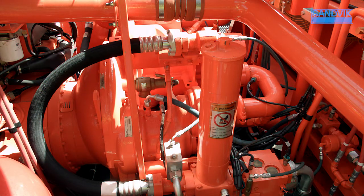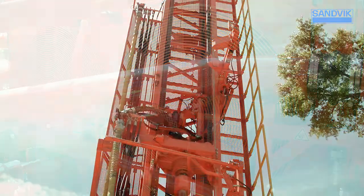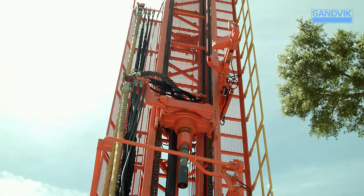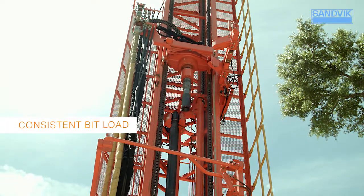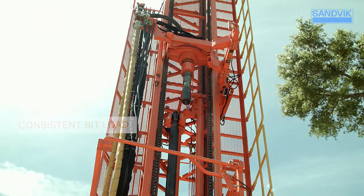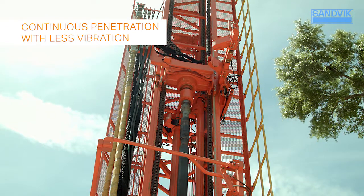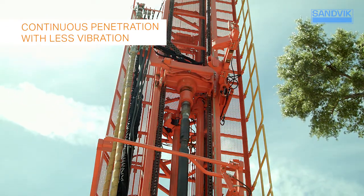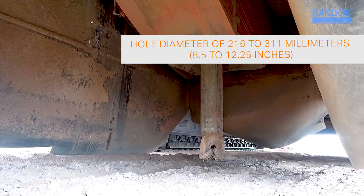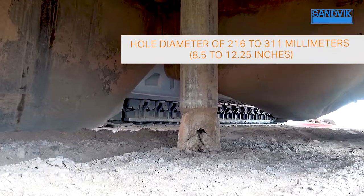The DR412i provides you with the ultimate flexibility you need to stay competitive. Heavy-duty chain feeds reduce the need for adjustment and provide a consistent bit load due to the weight of the chains, while a high-power rotary head provides continuous penetration with less vibration and deviation.